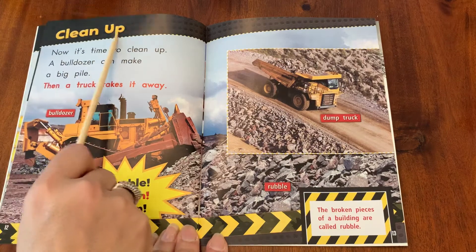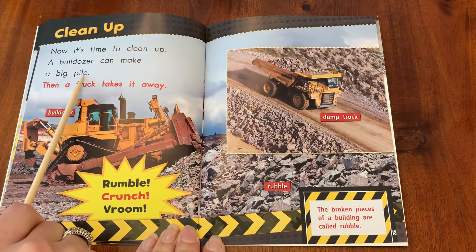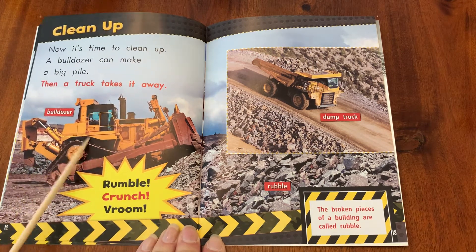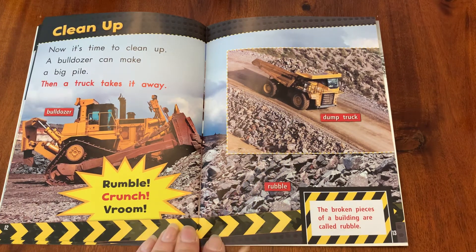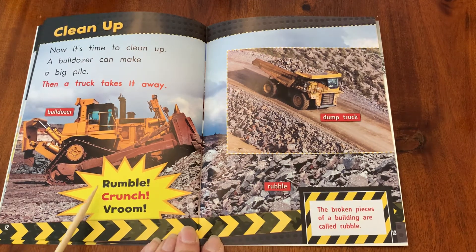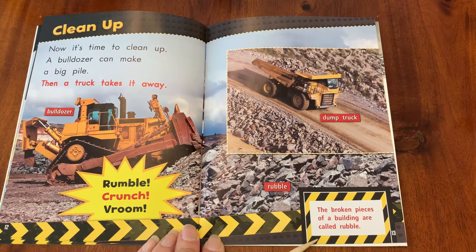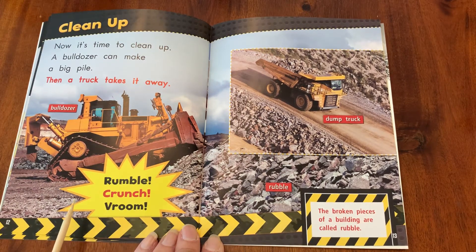Clean up. Now it's time to clean up. A bulldozer can make a big pile, then a truck takes it away. Bulldozer. Dump truck. Rubble — the rubble is the rock that's left behind. Rumble, crunch, vroom. The broken pieces of a building are called rubble. Can you say rubble?